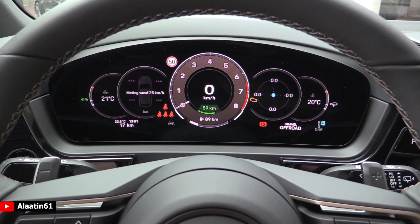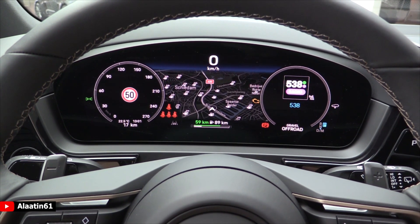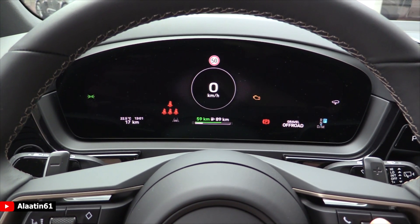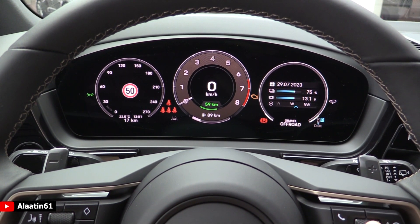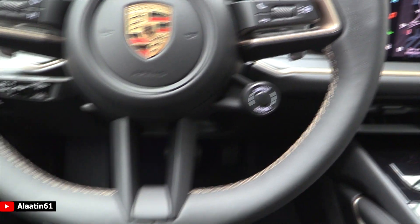Or you can display it like the previous models. Amazing — really really cool. I love Porsche; they've done a great job.